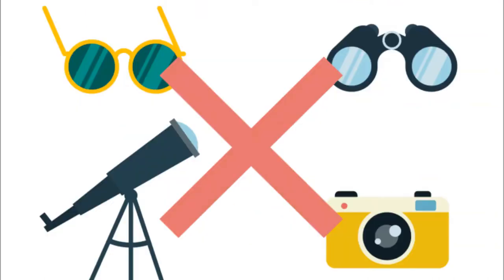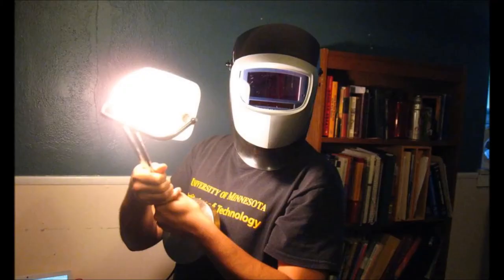Just remember, don't use sunglasses. Don't look through your telescope or your binoculars or your camera directly. Of course, there are also some unorthodox methods that you can use as well, but I'm not going to cover any of those here.